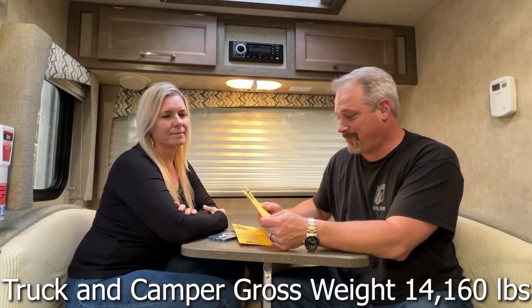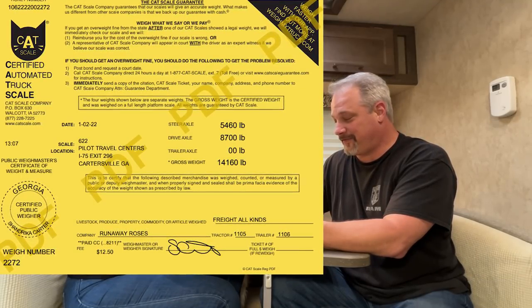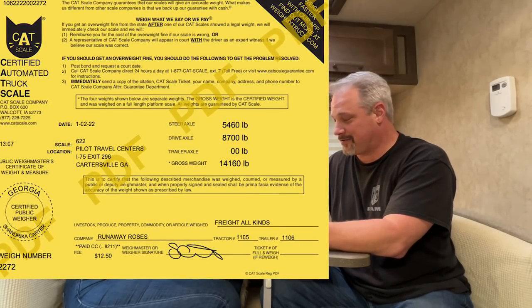We're back from the scales and it was a shocking, very eye-opening experience — not what I expected at all. The overall gross weight is 14,160 pounds. The steer axle came in at 5,460 pounds and the drive axle at 8,700 pounds — thankfully both are under spec for the truck. When we went back and weighed just the truck alone without the camper, the truck came in at 9,500 pounds. Carla was right — 9,500 pounds, with two of us, a tool bag, and a bunch of tools.